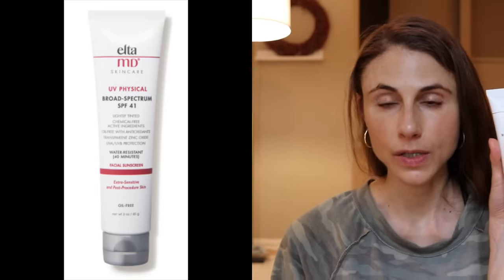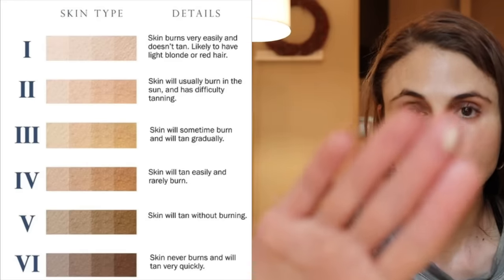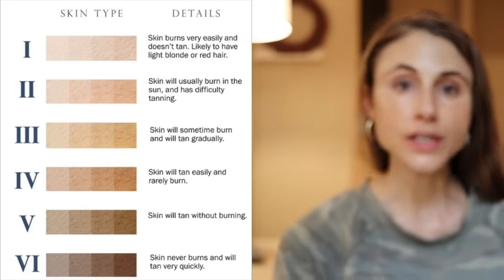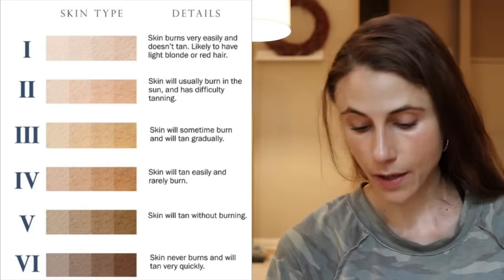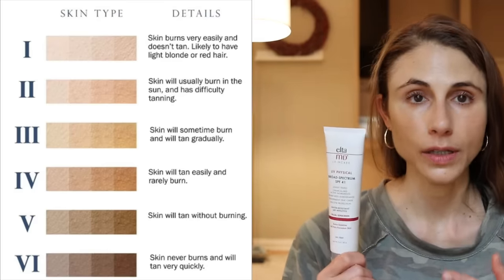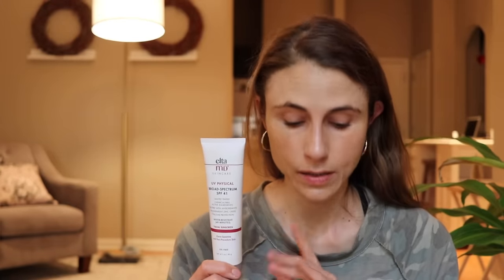I've always thought that Elta MD UV Physical was perfect for phototype 3. It works really well for me but it's thicker — more of a cream vehicle than the Exuviance or Color Science ones. It's more moisturizing and is water resistant, which is great for being outside and sweating in summer. It gives more insurance between sunscreen reapplications. It's also excellent if your skin is sensitive after a procedure — the whole brand is great in that situation.